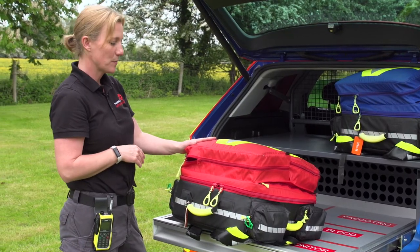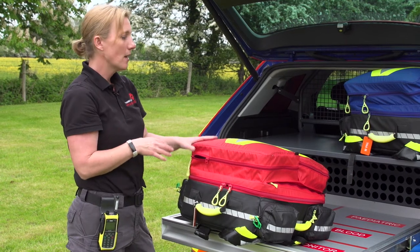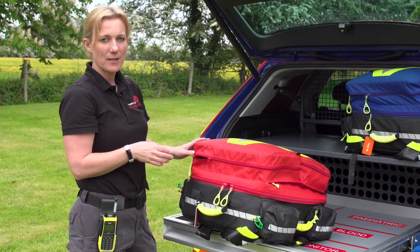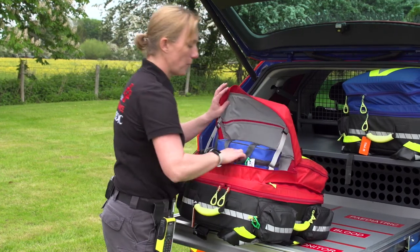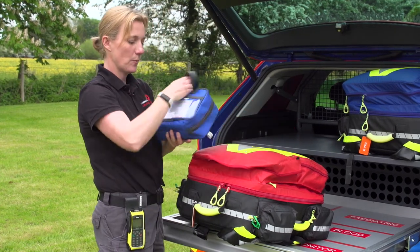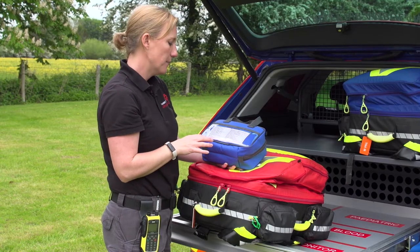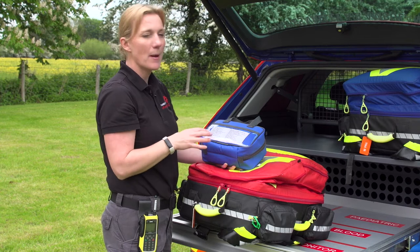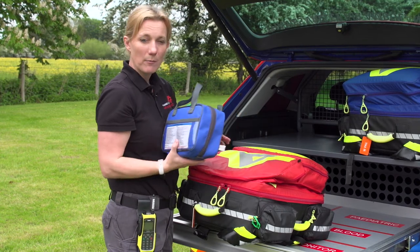So this is what we call our secondary response bag. If there are two of us on the vehicle, both of these bags will definitely be going to the incident. In the top we have another drugs bag, but this is the one we call our secondary drugs bag — basically it's more rarely used drugs, those that we use less often and maybe are not quite as urgently required as the ones in the primary bag.